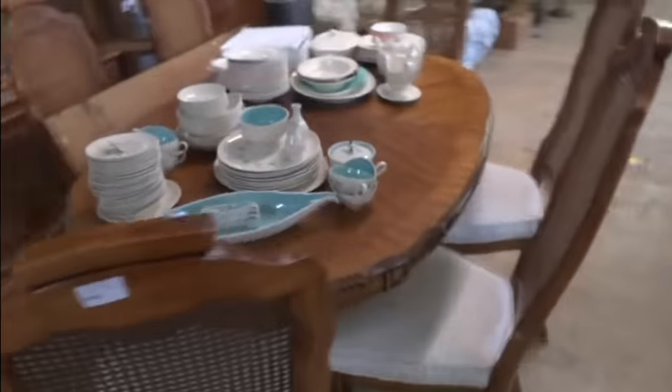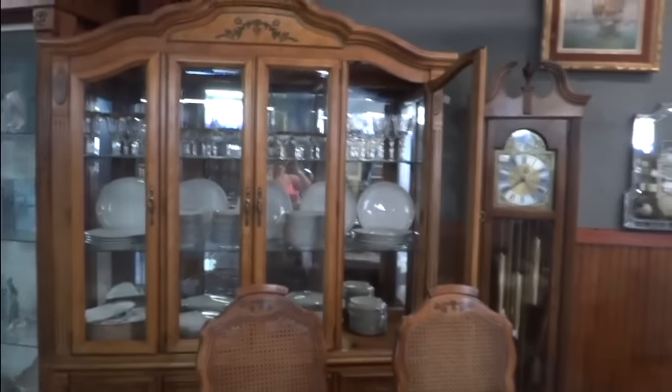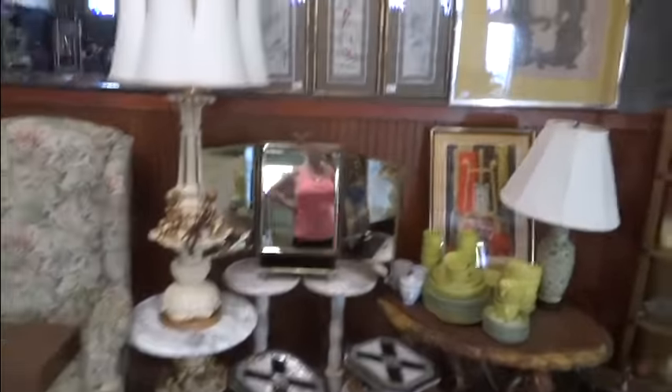There's a Lunt service for 12 — I think it's missing two teaspoons. There's mid-century china, these are Spode, there's a German Hutschenreuther set, stemware. Oh, check out this mermaid — she's a happy mermaid! There's some mid-century stuff coming down through here, some really bright, frou-frou-y Italian pieces.